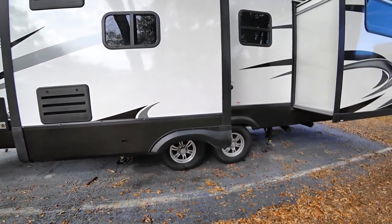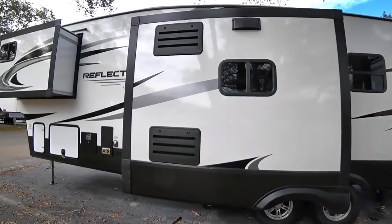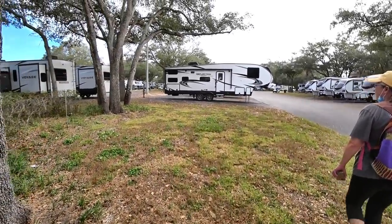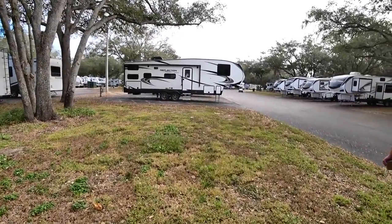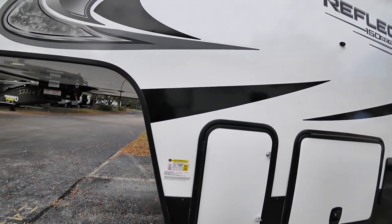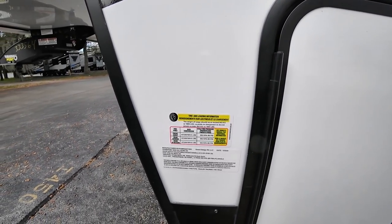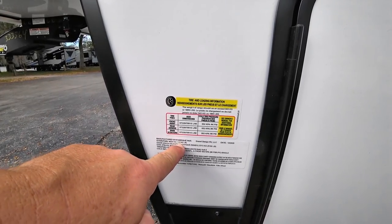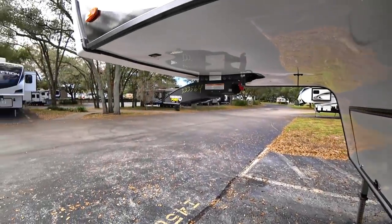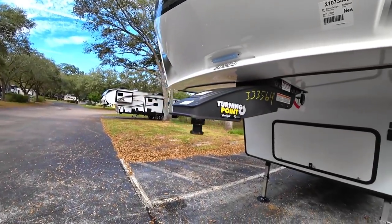Ground Control leveling system is on this one. Overall assessment: it's nice, but it's a little heavy. We could get basically the same thing in a Rockwood and be 2,000 pounds lighter and still haul what we have. So we're moving on to the next one.